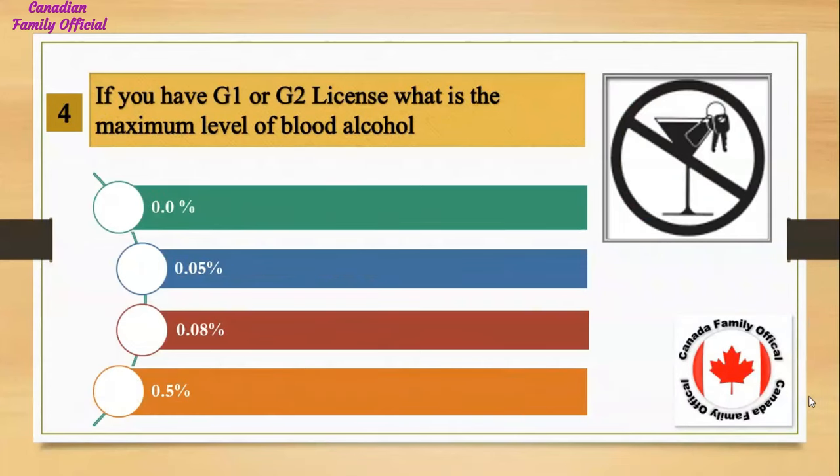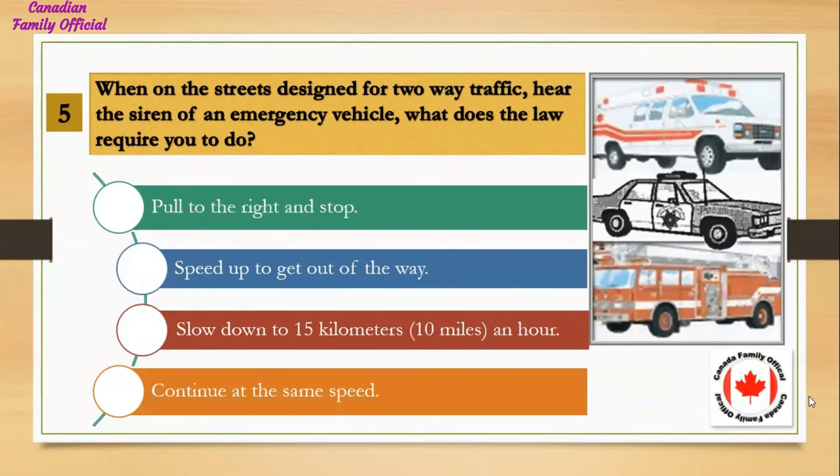If you have a G1 or G2 license, what is the maximum level of blood alcohol? Number 1, 0%; Number 2, 0.05%; Number 3, 0.08%; Number 4, 0.5%. And the answer is 0%.